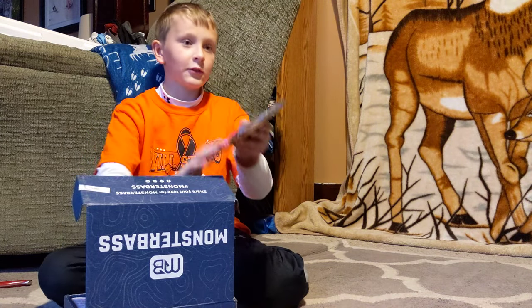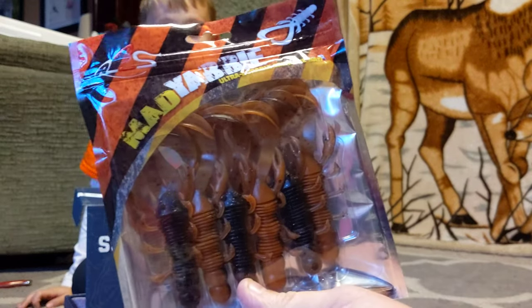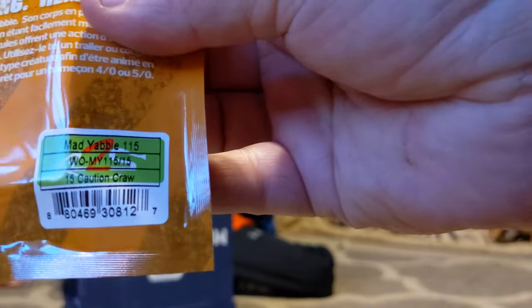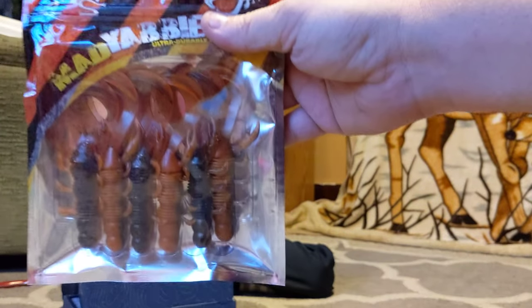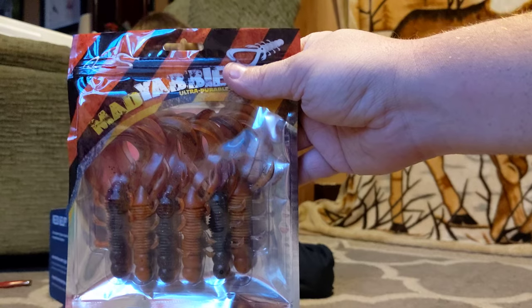And we got huge Monster Claws. Look at these — holy crap, these things are really big. Mad Yabby Ultra Durable Creature Bait. This is the 15 Caution Cros color. The label says punching, flipping, or trailers. These things are very, very big — you can see my hand holding the bag, and I don't have small hands.